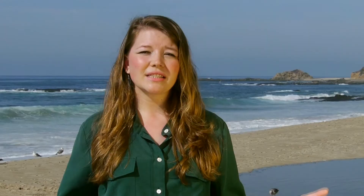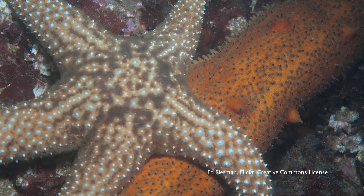Did you know that sea cucumber skin, though slimy, is embedded with tiny bony particles called ossicles? Sea cucumbers, like their relatives the sea stars, can regrow lost body parts and then grow them back!